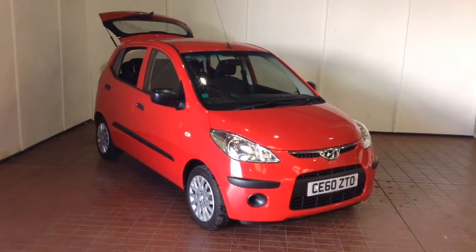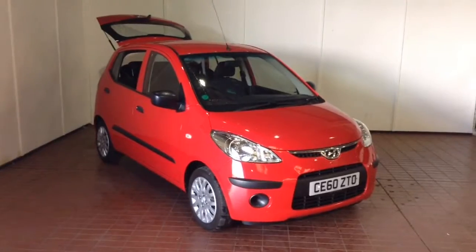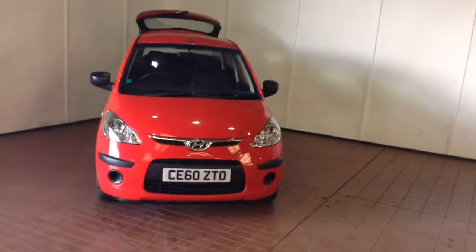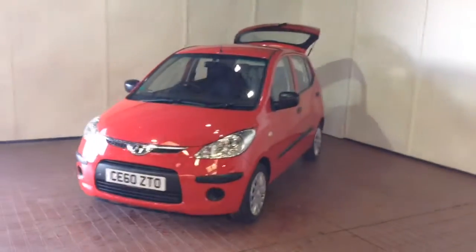Welcome to Wessex Garages in Newport. Today we have for you the Hyundai i10 1.2 litre Classic. This vehicle is in red and it's a petrol manual. This vehicle was first registered in 2010 and has one previous owner.